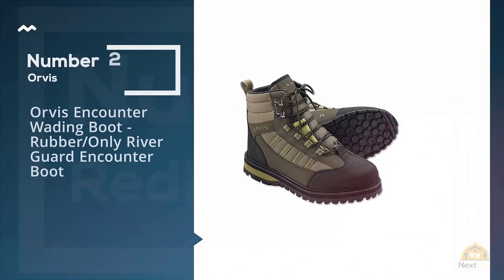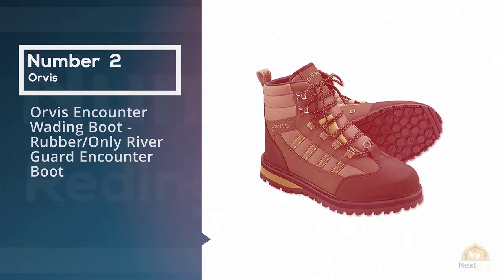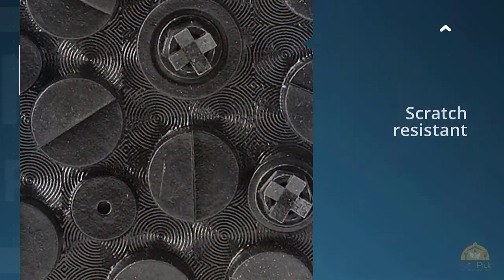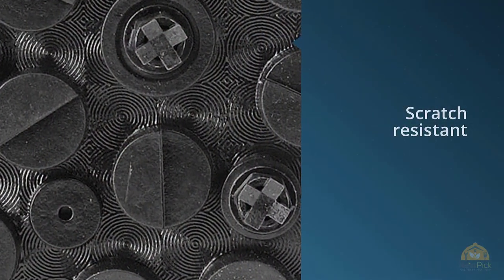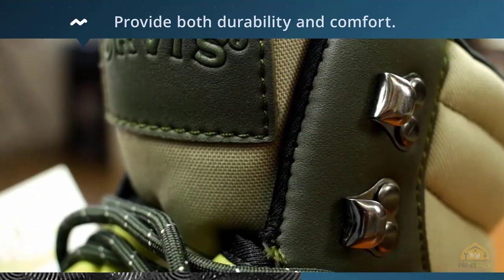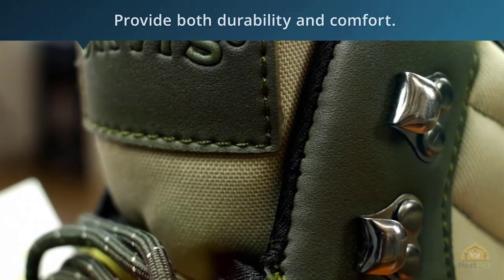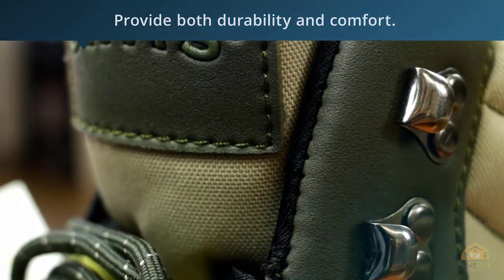Number 2. Orvis Encounter Wading Boot, Rubber Only — River Guard Encounter Boot. Described by Orvis as an entry-level wading boot, their Encounter wading boots feature new buck leather and nylon uppers with a scratch-resistant toe cap and an anatomical collar, combined with a fully-lined interior to provide both durability and comfort.